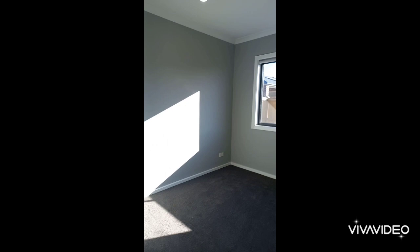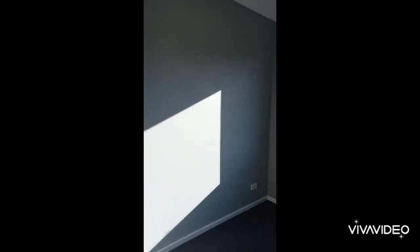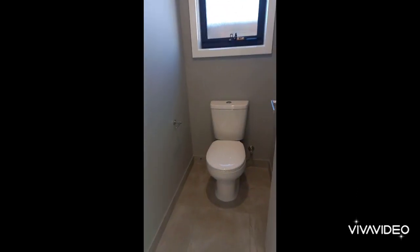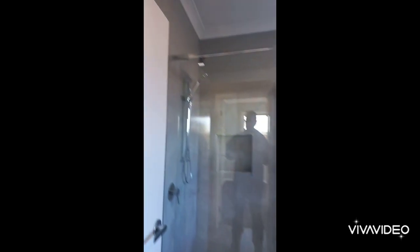Fourth bedroom, toilet, and main bathroom.